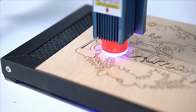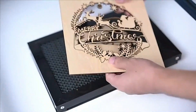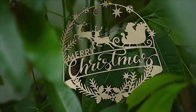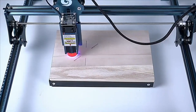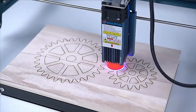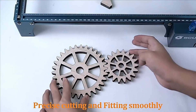Number 1: Sculpfun S9. The Sculpfun S9 CNC engraver machine is a reliable tool for hobbyists and professionals, offering high-quality laser engraving and cutting capabilities. Made in China, it has CE certification and is designed with safety in mind. It offers precision engraving for wood, acrylic, and leather materials, and its user-friendly interface allows quick setup and operation. The machine is versatile, suitable for various applications like personalized gifts, signage, and art projects.